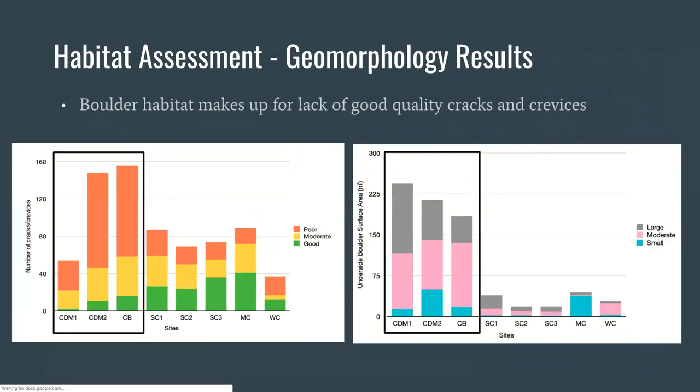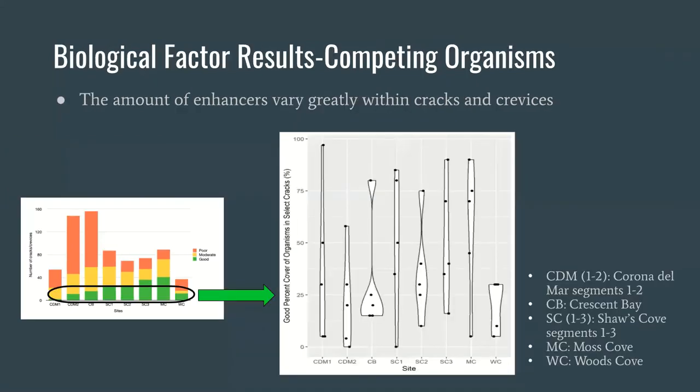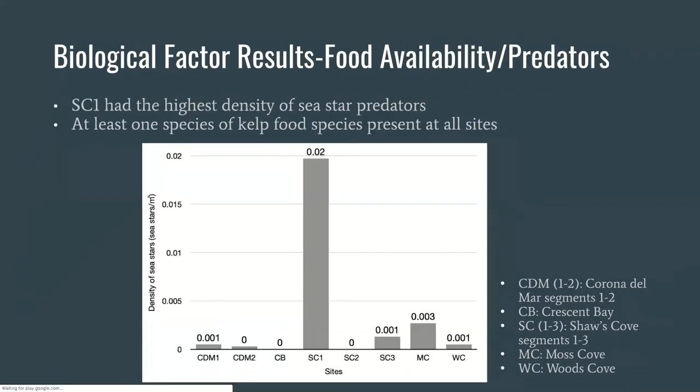In addition to cracks and crevices, we also looked at underside boulder habitat. The y-axis shows the amount of boulder habitat in terms of surface area, with colors teal, pink, and gray showing small, medium, and large boulders. For sites that have mostly poor cracks and crevices, boulders provide an adequate amount of additional habitat. Results for enhancing organisms show that the amount varies within cracks and crevices, as some contain more habitat enhancers while others contain habitat degraders. Predator abundance results show Shaw's Cove 1 having the greatest sea star density, while in terms of food availability, each site had multiple known kelp food species present, except Crescent Bay which only had one.